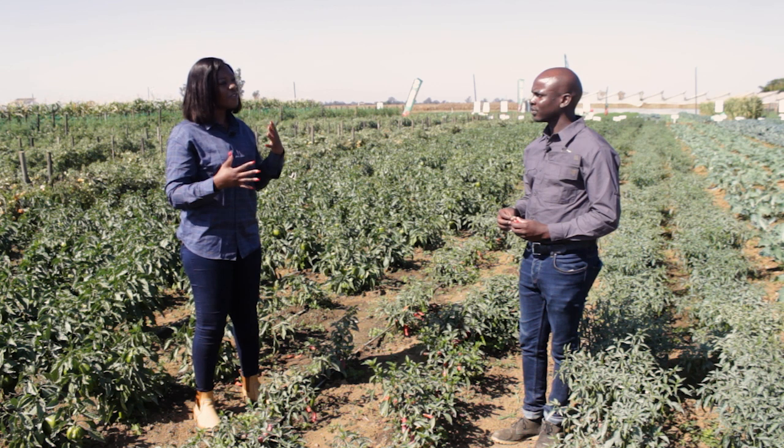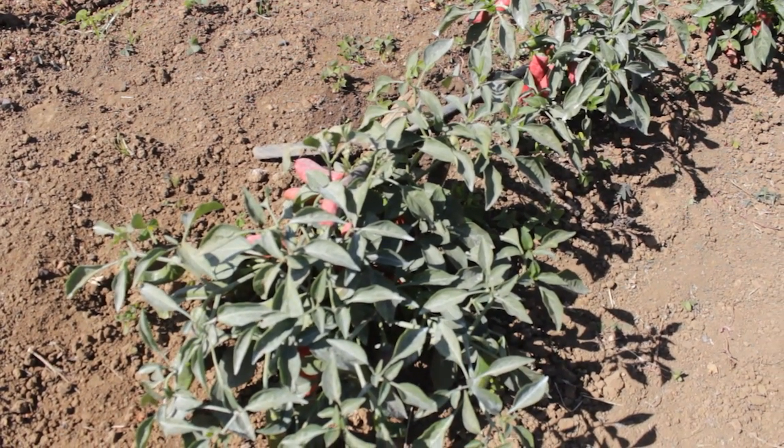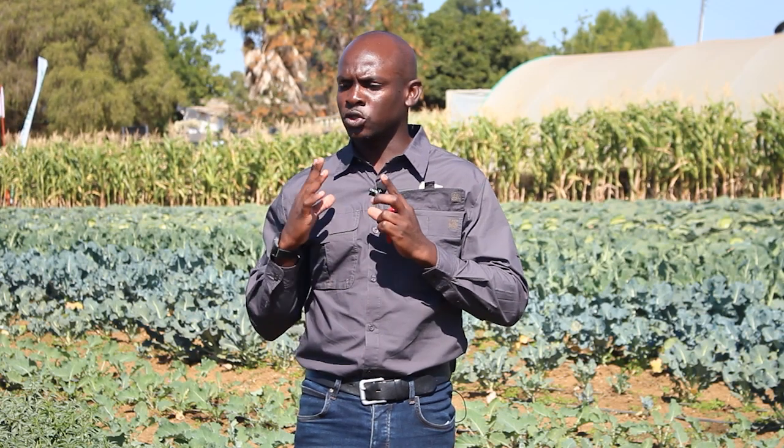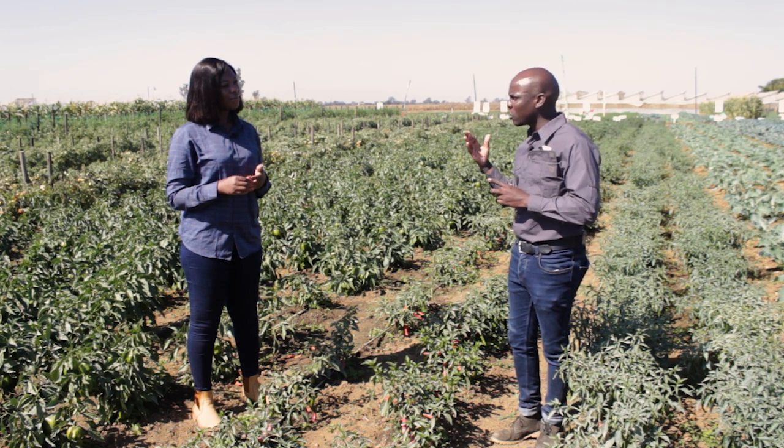Moving right along, I would like to talk about the conducive environment required to produce chilies. In Zimbabwe, we have quite a diverse climate, which is good for production in both the high veld and the low veld. But in the high veld, we get a little restriction, especially during winter. Chilies are a warm-weather-loving crop — very frost-sensitive. If your field is in a frost-prone area, you definitely need to grow them during the warmer periods, looking at a planting window from August up to around end of November.